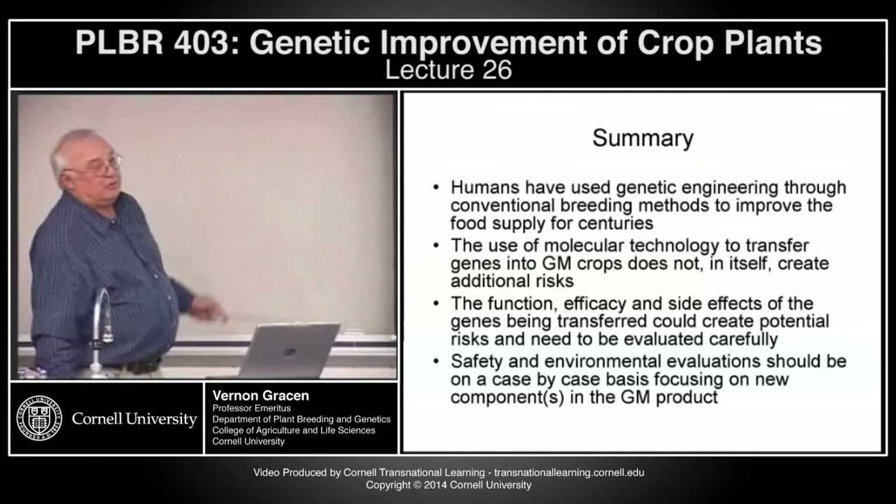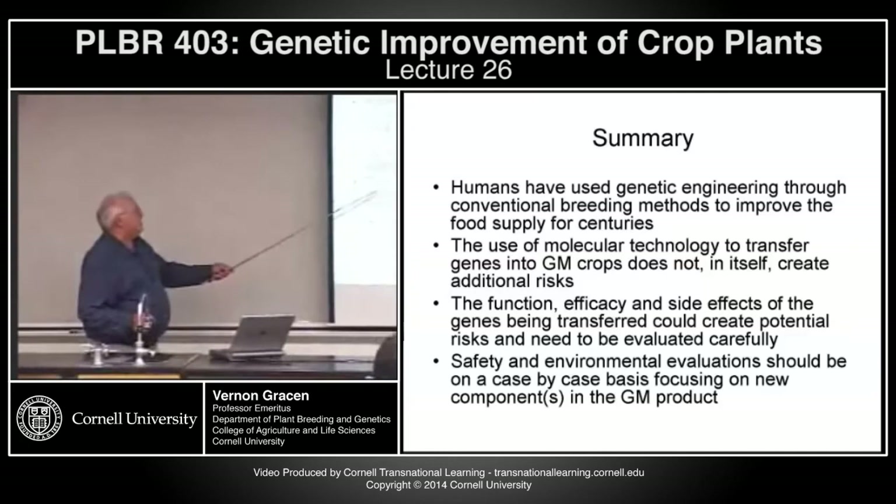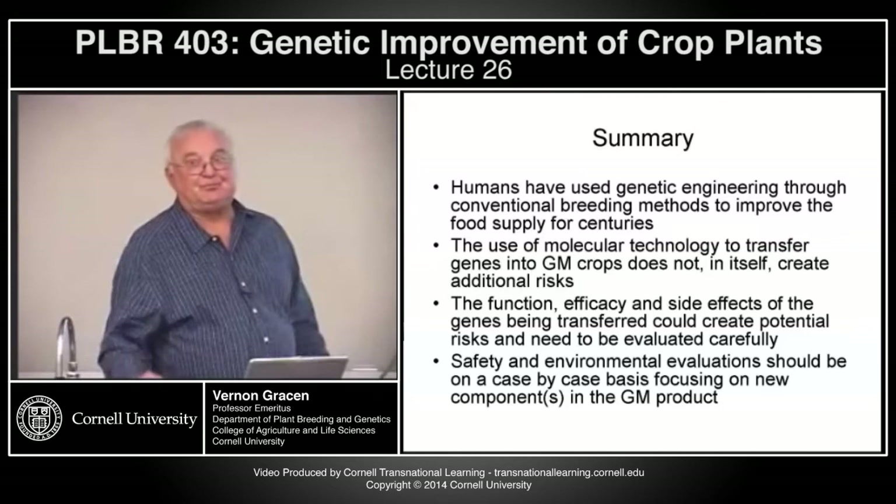In summary: humans have used genetic engineering to improve the food supply for centuries. Molecular technology does not in itself create any additional risk. The function, efficacy, and side effects of the genes being transferred need to be evaluated. The safety and environmental evaluation should be on a case-by-case basis.